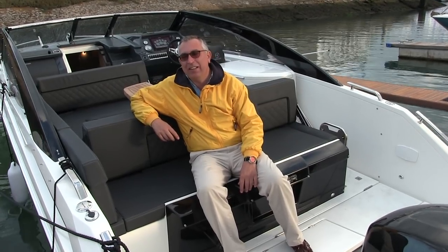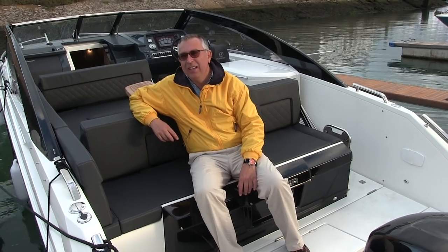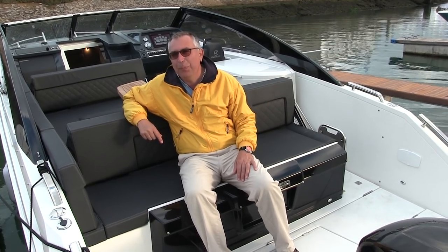Hi, my name's Nick Burnham and I'm down at the South London Boat Show on the new Parker 850 Voyager. This is a brand new boat from Parker. They're a Polish builder and this is the largest of their open sport style boats, brand new here at the show.